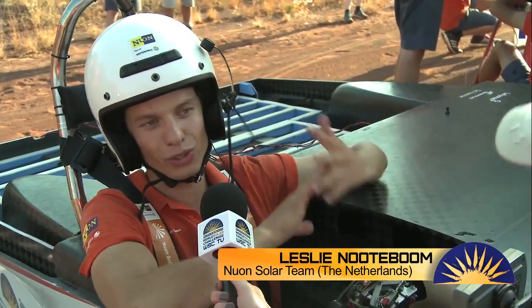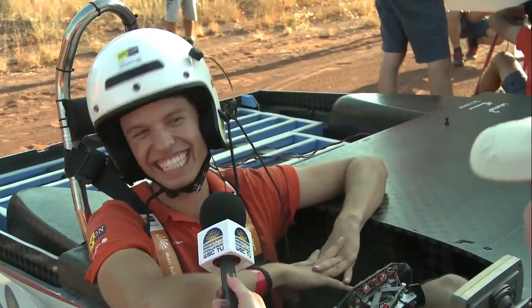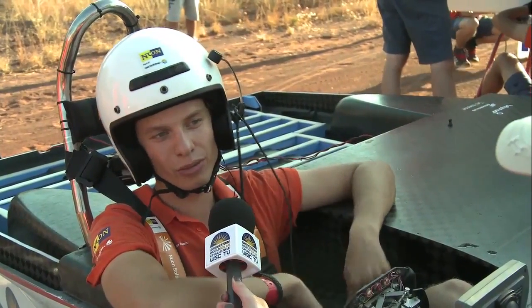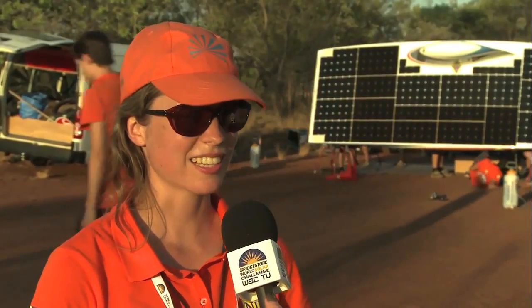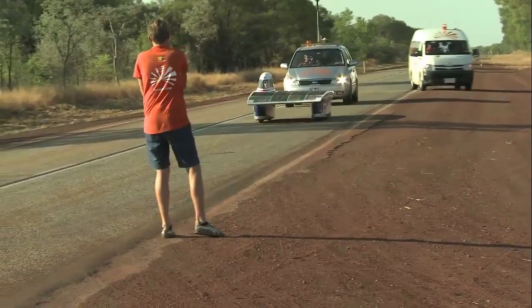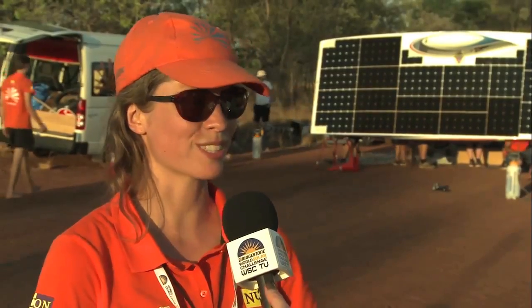That can be the difference — imagine you lose one second at every control stop and you lose to the Japanese by 10 seconds. You wouldn't be very happy in the end, so you want to use every second for racing and not for waiting or spending it otherwise. We will keep doing this until the sun has set, and after that we'll evaluate the day — what can we do better, are there any improvements to make to the car — and we'll have a nice dinner and go camping for the first time in the outback.